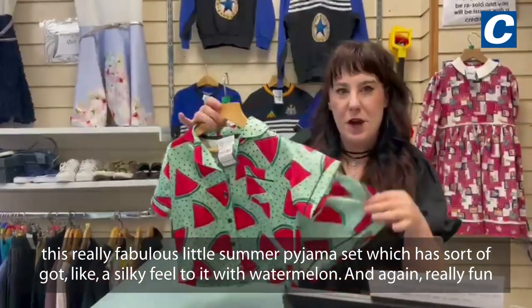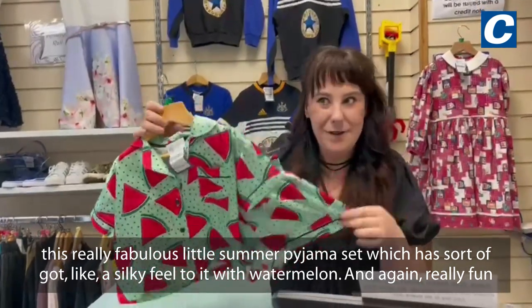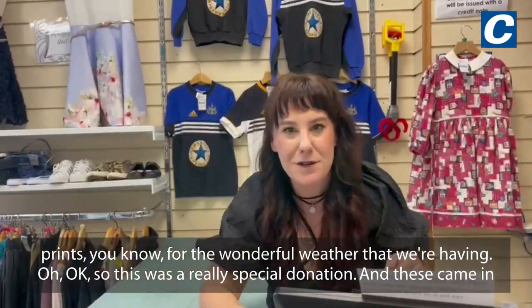We also have this really fabulous little summer pajamas set, which has sort of got a silky feel to it with watermelon print — really fun prints for the wonderful weather that we're having.